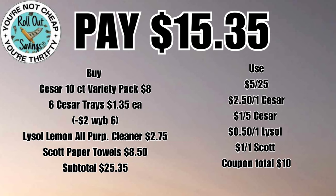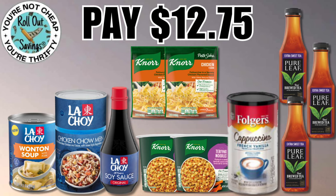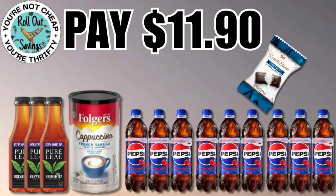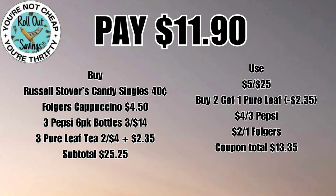We're gonna move into food deals. For twelve seventy-five you're gonna get your Knorr, your LaTroy items, your Folgers, and the Pure Leaf tea — again that's going to be twelve seventy-five. On the Folgers, that's the cappuccino mix, which is really good. For eleven ninety you're going to get three six-packs of Pepsi, three Pure Leaf teas, and the Folgers cappuccino mix — that'll be eleven dollars and ninety cents.